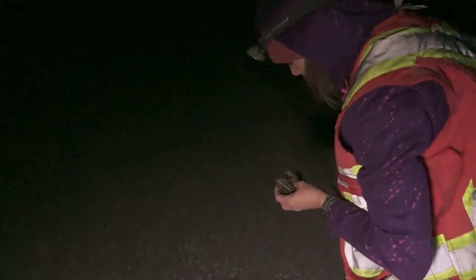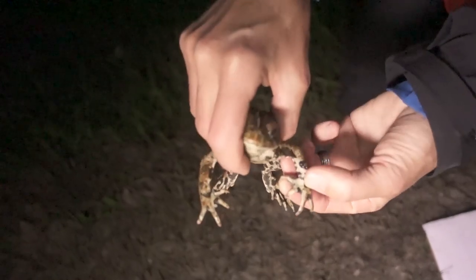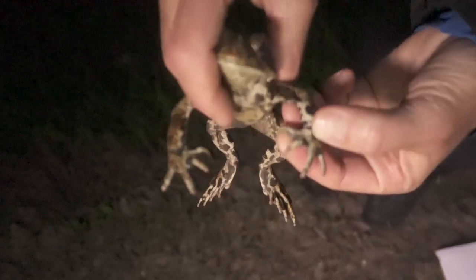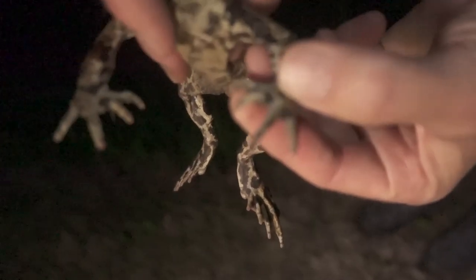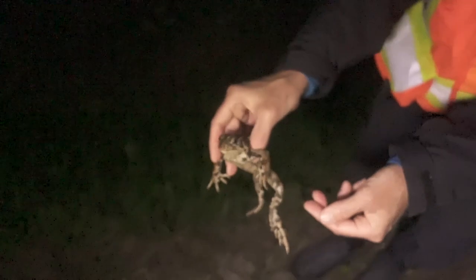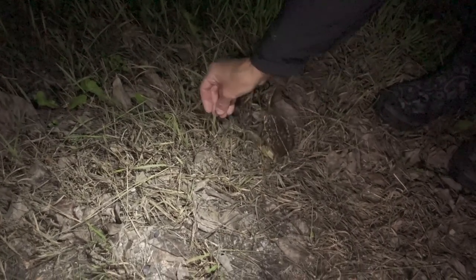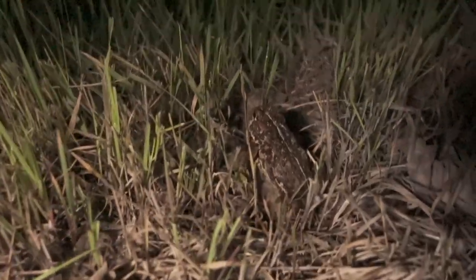This one's a female. The females bloat up a little bit more, and they have no nuptial pads and no chirping — it's a really different quality when you pick them up. The females sort of just go limp and bloat a little bit.